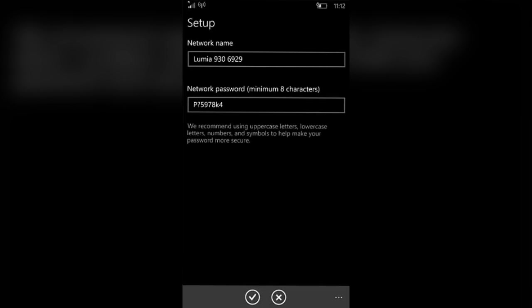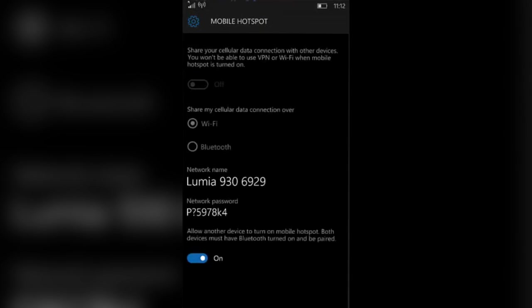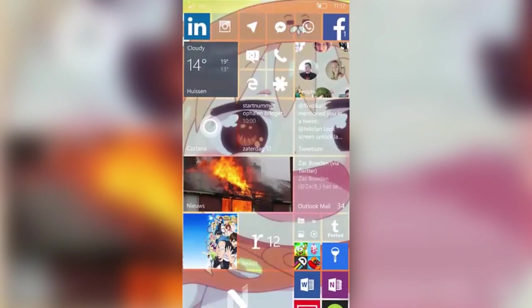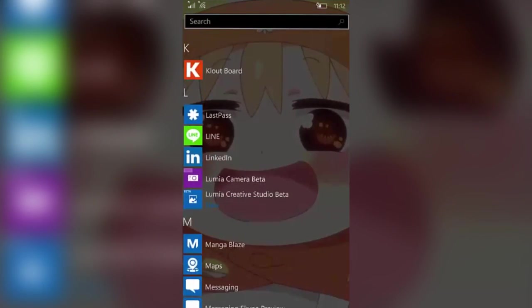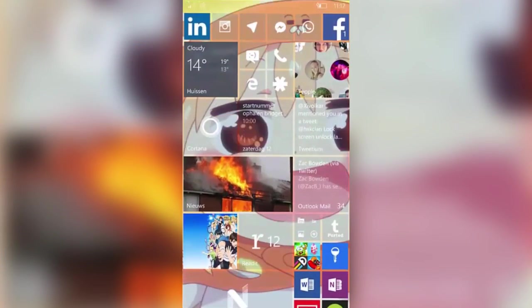Quiet Hours have also been fixed in this build. Now if you're a Quiet Hours user, you can just enable Quiet Hours from the toggle. There is a new option in the developer area called USB EEM — no idea what that does, but it's there. There's also a ZStorage app, which I imagine is just a beta version of the Storage Sense area within settings, but it is called ZStorage in this build.